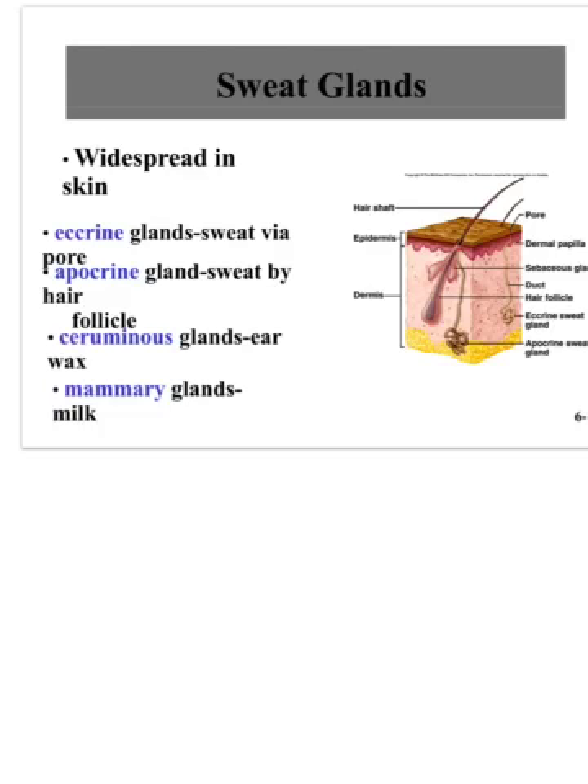We also have ceruminous glands, found only in our ears, which produce ear wax, and mammary glands that produce milk — which both men and women have.